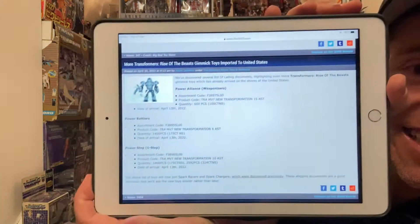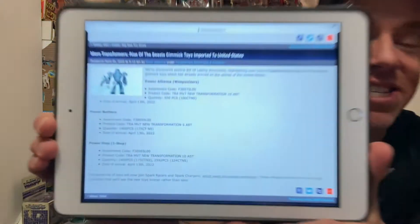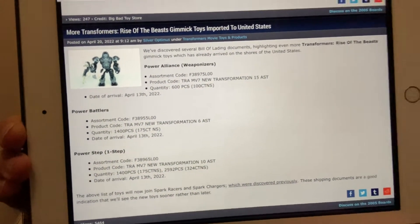This is an interesting list. This isn't a 'might be happening' situation - these are figures that have literally arrived in port on the shores of the United States. These are all Rise of the Beasts figures, maybe over a year early before the film comes out. There are Power Alliance Weaponizers - 600 pieces that arrived on April 13th. There are Power Battlers - an assortment of 1,400 pieces. And Power Step-One Step Changers, another 1,400 pieces, already landing in the US.